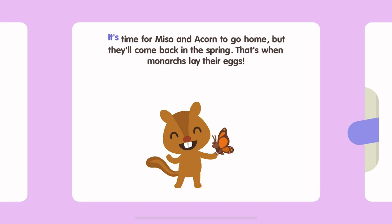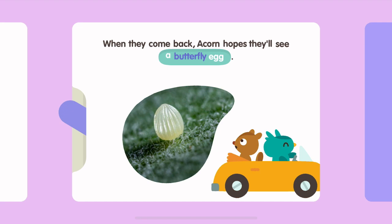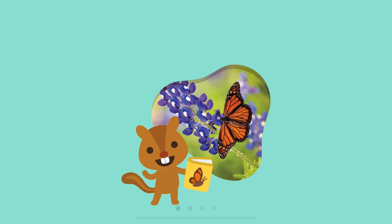It's time for Miso and Acorn to go home. But they'll come back in the spring. That's when monarchs lay their eggs. When they come back, Acorn hopes they'll see a butterfly egg. The End.